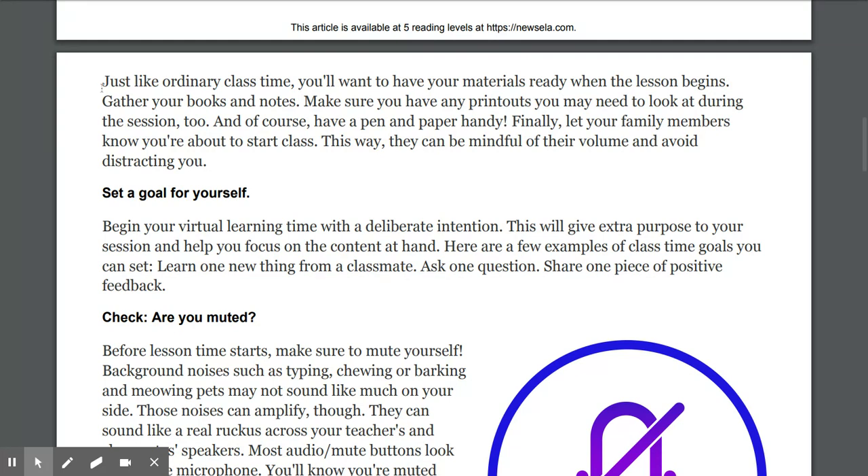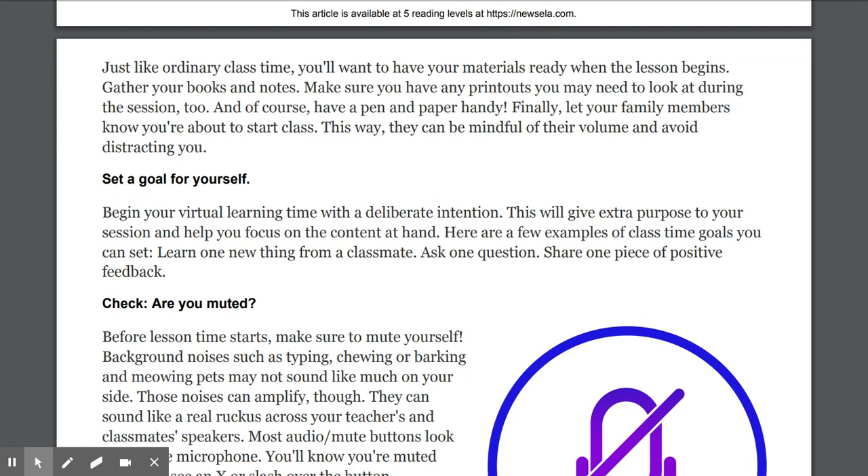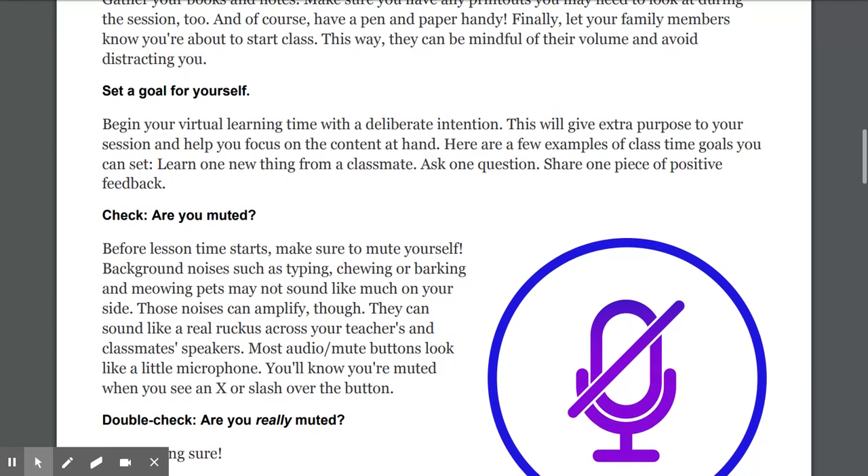Number two: Prepare for class. Just like ordinary class time, you'll want to have your materials ready when the lesson begins. Gather your books and notes, make sure you have any printouts you may need to look at during the session, and of course have a pen and paper handy. Finally, let your family members know you're about to start class — this way they can be mindful of their volume and avoid distracting you.